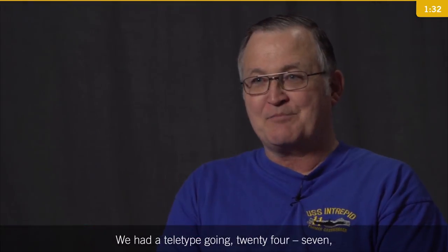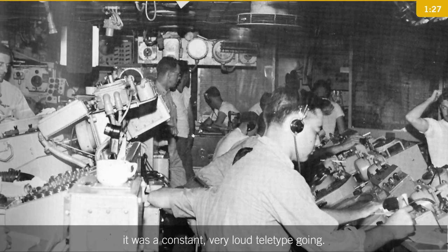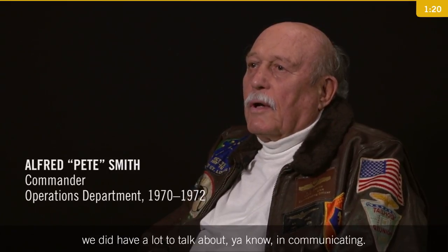We had a teletype going 24-7 — a constant, very loud teletype. It was crowded and it was noisy, because in those years we did have a lot to talk about in communicating.